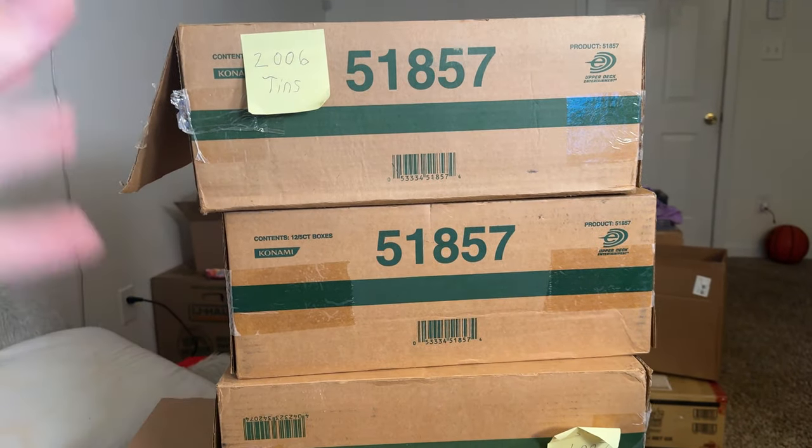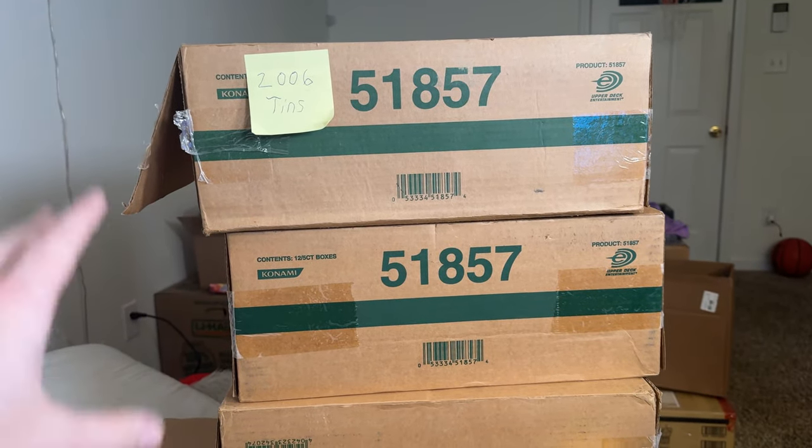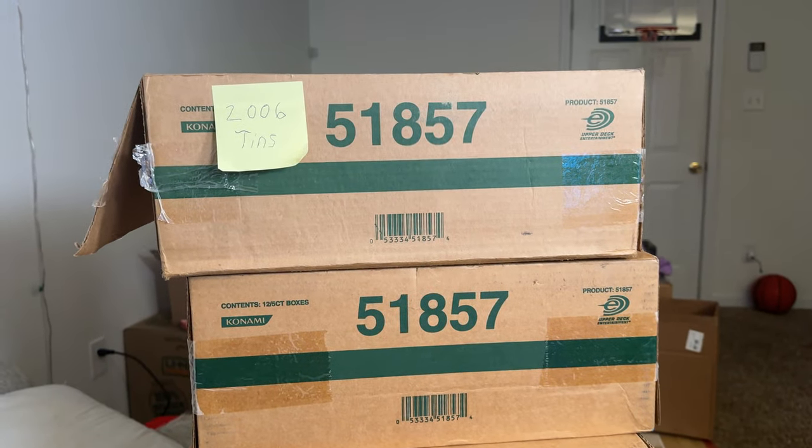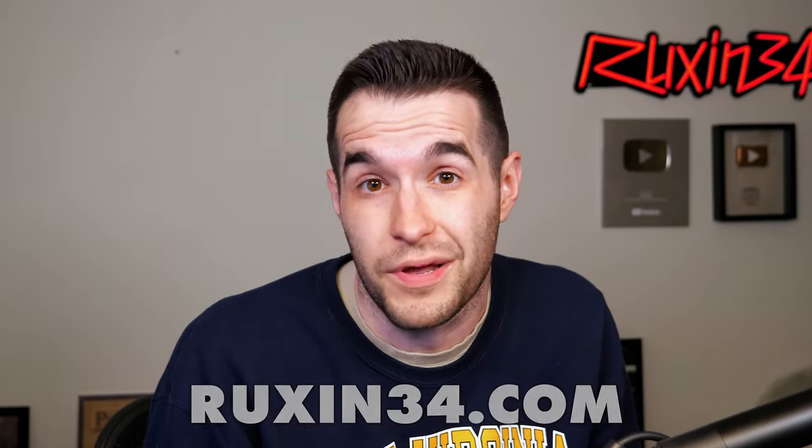It's very, very expensive. So if you guys want some of this stuff or want anything opened on a video, check out ruxin34.com and make sure you email me after. One of our biggest sealed purchases ever in terms of quantity. We've got Raviel tins, Neos tins — it's a very large box. Just know there are 2004 and 2006 tins. If you want an old tin or box opened on the channel, buy it on ruxin34.com and email me saying you want it opened right away — don't wait because I might ship it early.